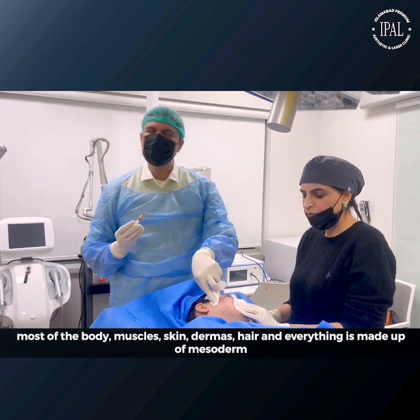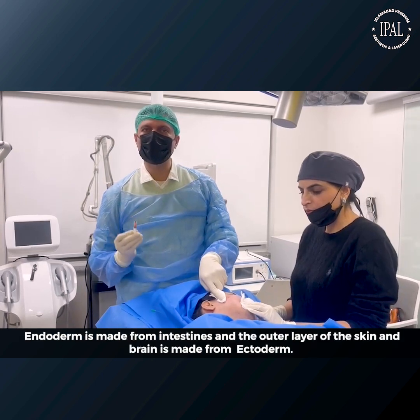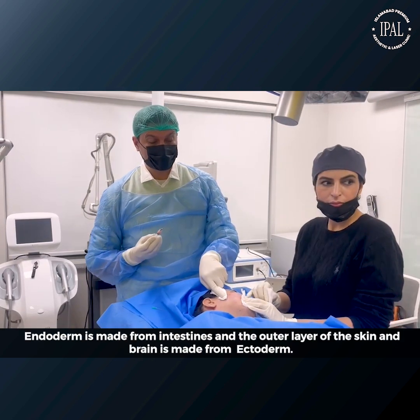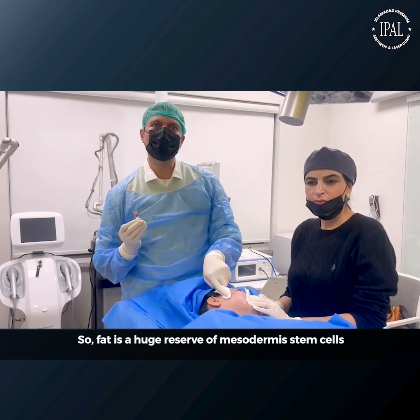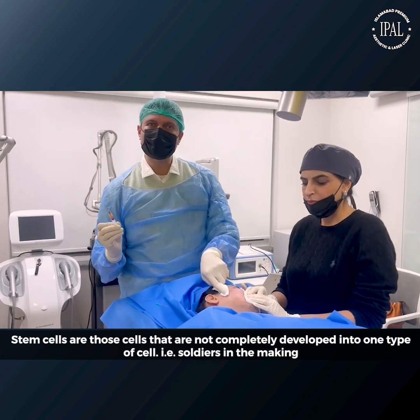Most of the body — muscles, skin, dermis, hair — everything is made of mesoderm. Endoderm makes the viscera and ectoderm makes the outer layer of skin and brain. Fat is the largest reserve of mesodermal stem cells. Stem cells are cells that are completely undifferentiated — one type of cells.